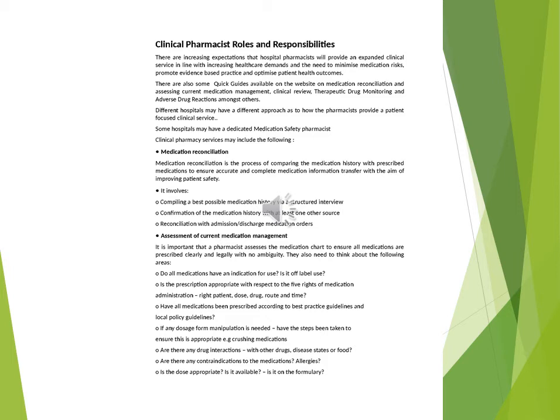Clinical Review: pharmacists also take into consideration patients' clinical parameters, symptoms, pathology results and clinical test results in order to monitor their progress and assess the suitability of and response to the medications they have been prescribed. Therapeutic Drug Monitoring: some drugs have a narrow therapeutic window and as such their plasma levels may need to be closely monitored to avoid sub-therapeutic or toxic levels.